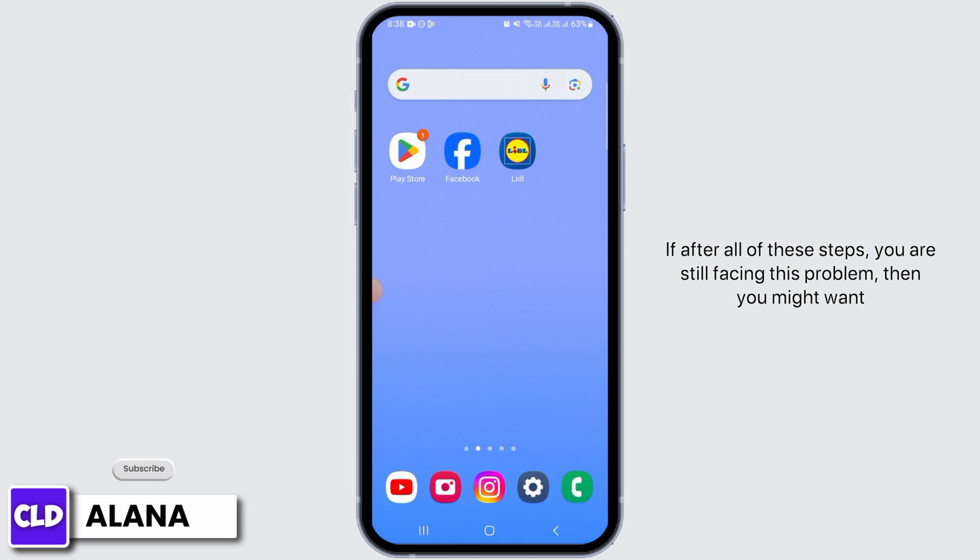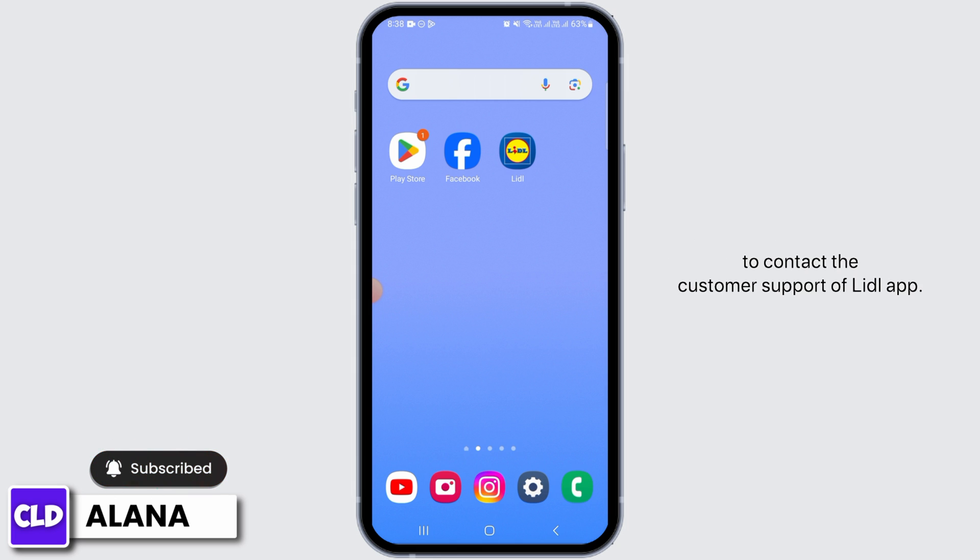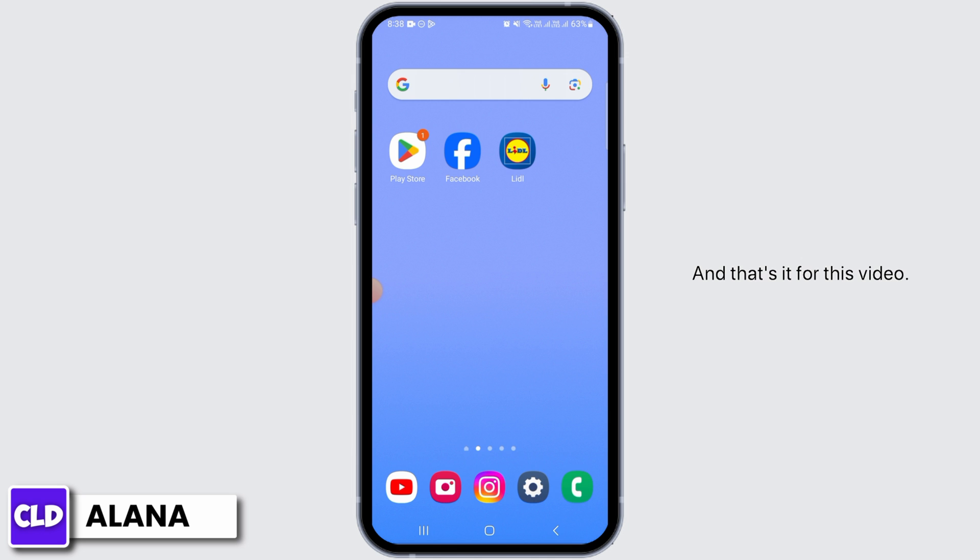If after all of these steps you are still facing this problem, then you might want to contact the customer support of the Lidl app. And that's it for this video. If you have any questions or confusions, do leave them in the comment section below, and don't forget to hit the like button and subscribe for more helpful tutorials.